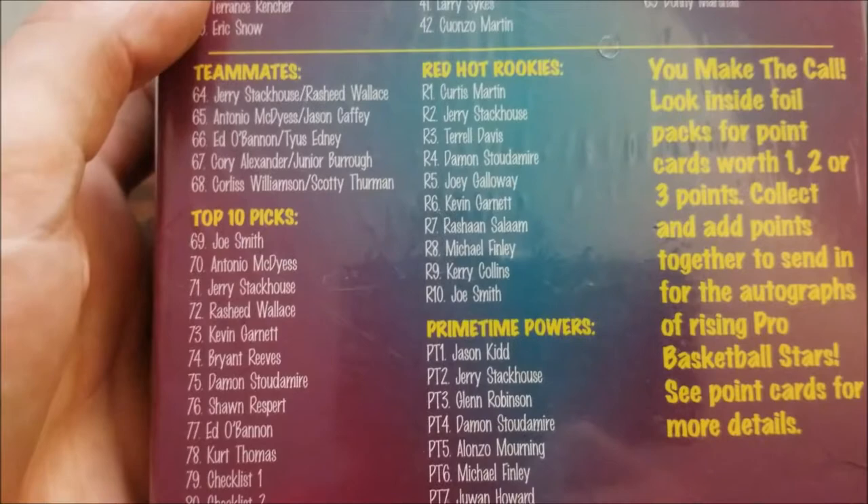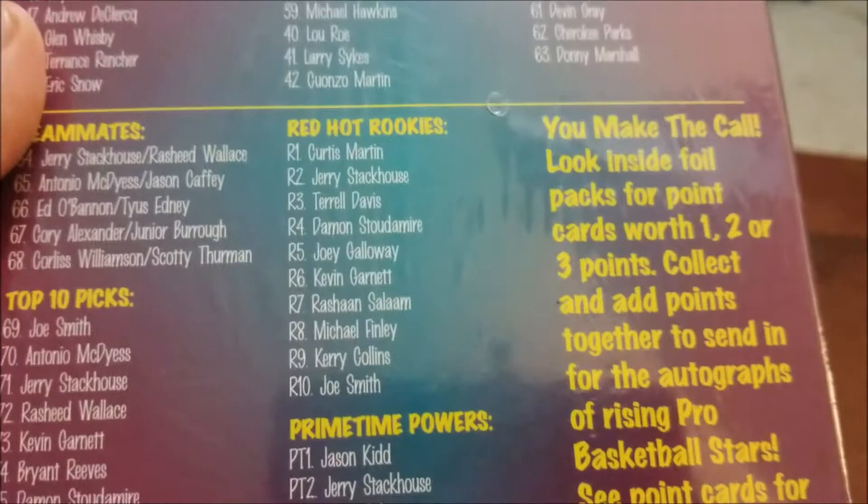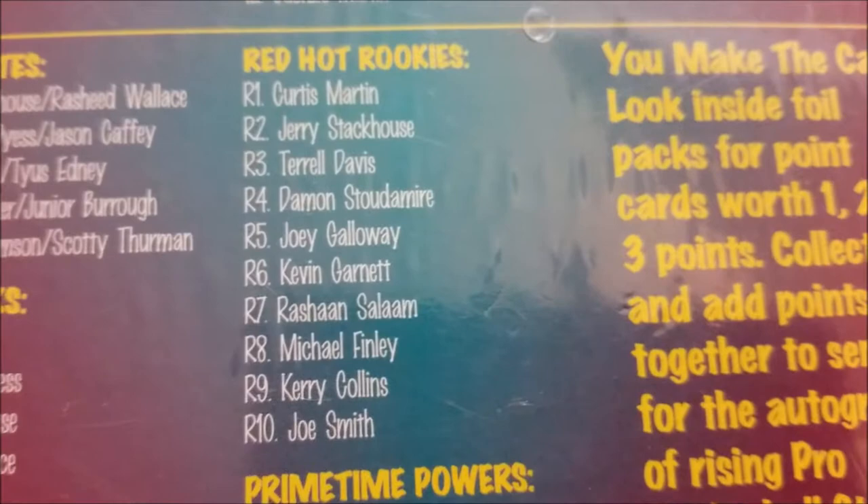Here's your inserts — Number One Picks, which includes baseball and football. I don't know who Ryan Berard is; I'm assuming that might be hockey, which is a little unusual for a basketball set, to say the least. Primetime Powers here. And then Red Hot Rookies, which also includes football: Curtis Martin, Joey Galloway, Terrell Davis, Rashawn Salaam, and Kerry Collins. So that's what we're going to be looking for.